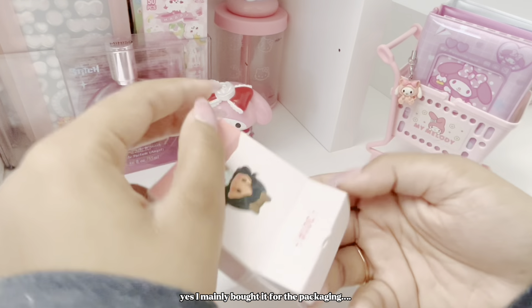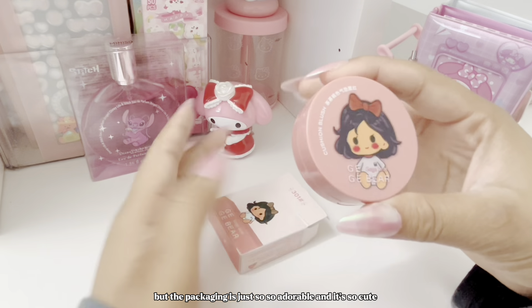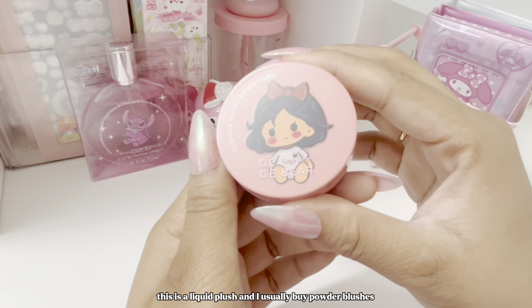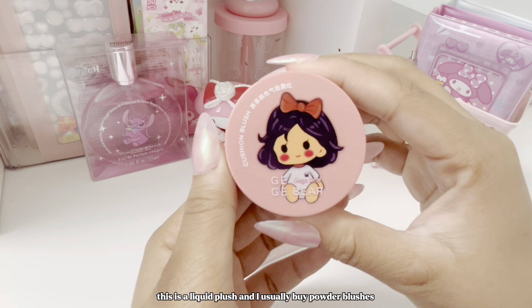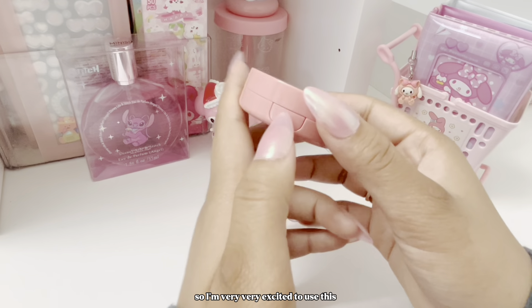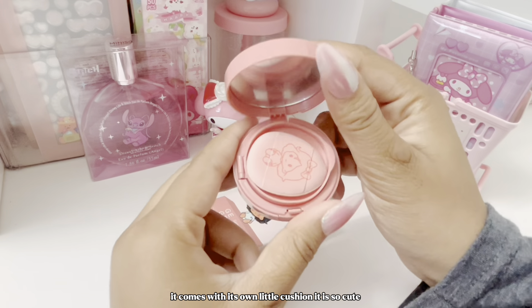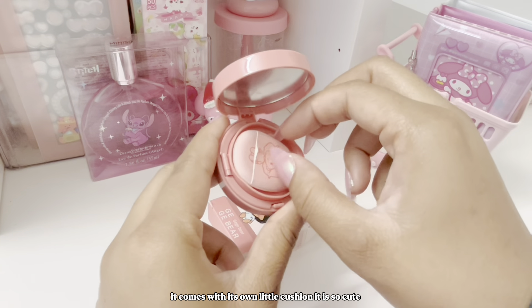Starting off with this adorable blush — I mainly bought it for the packaging but it's just so so cute. This is a liquid blush and I usually buy powder blushes, so I'm very excited to use this. It comes with its own little cushion.